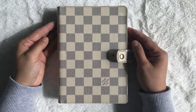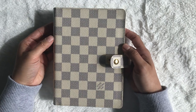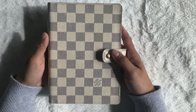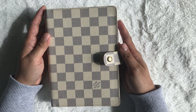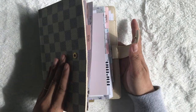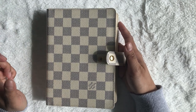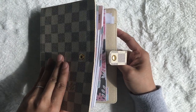Hey guys, my name is Rosie, and thank you so much for dropping by. This video is going to be on my Louis Vuitton MM agenda in the azure print. I've been using this planner for about a month now. I've actually had this planner since 2017, but I just never really used it as an everyday carry — it was always like an extension planner where I'd have a main planner and then have this with extra inserts I only needed at home.